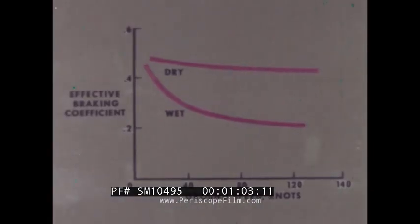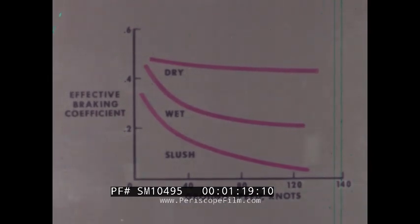Aircraft tests have confirmed that braking effectiveness is generally reduced when operating on even slightly wet runways because of lubrication effects between tire and ground. However, the same aircraft tests show even greater reductions of braking effectiveness in the presence of a deep fluid — in this case, slush. And it is under these conditions that tire hydroplaning becomes a serious problem.